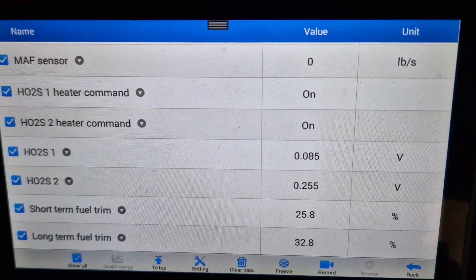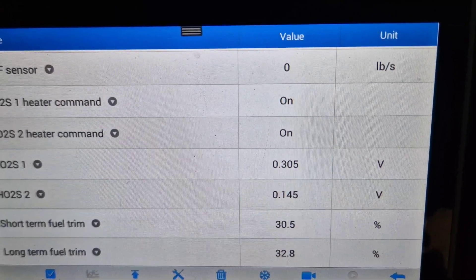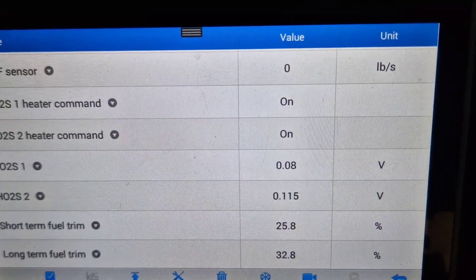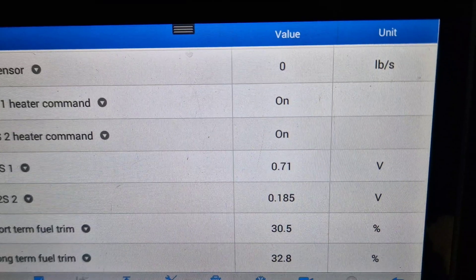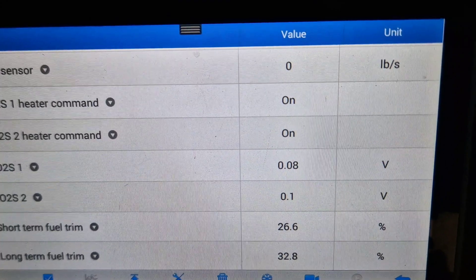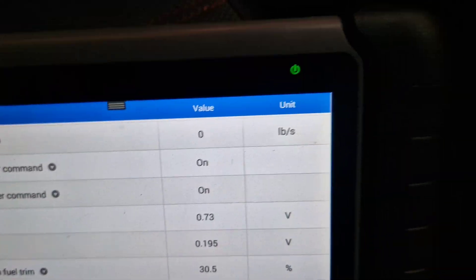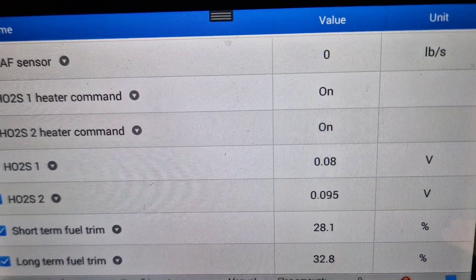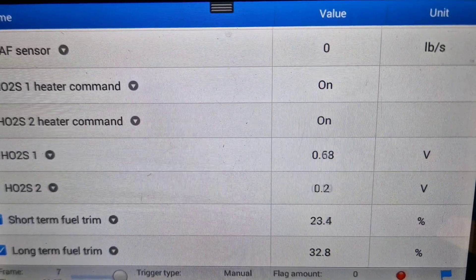If we look at the oxygen sensor, bank one sensor one, as you can see the system is running too lean. Let me record this. As you can see it's showing 0.08, which is very very lean, and then jumping to 0.12.